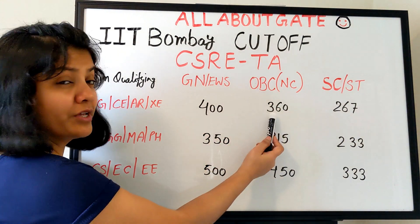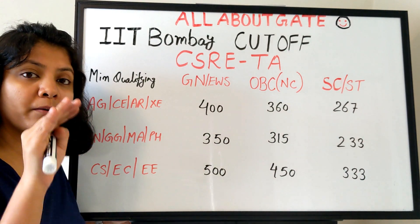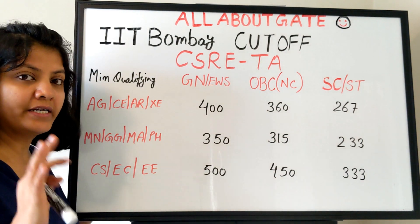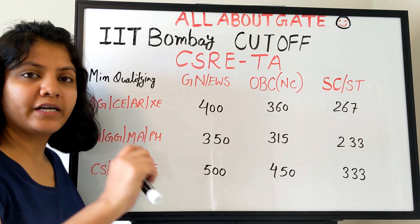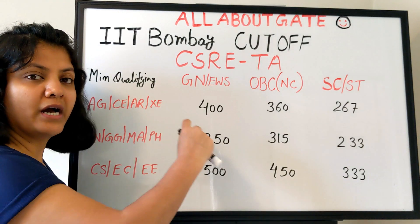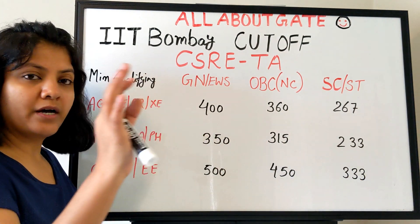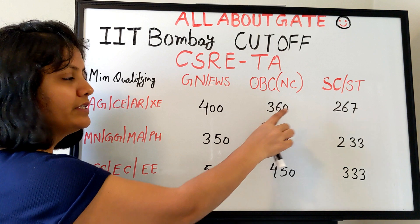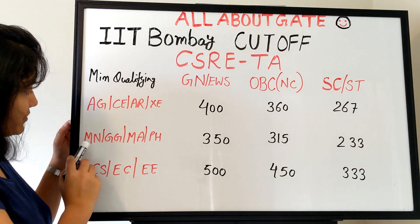For that first category, OBC cutoff is 360 and SC/ST is 267 minimum qualifying. Again, don't get confused — this is a minimum qualifying score. It does not mean you will get a call just because you have this score. It only means you can apply if you have this GATE score.